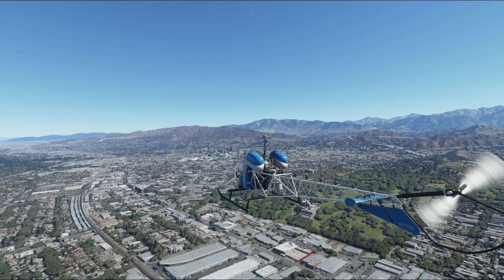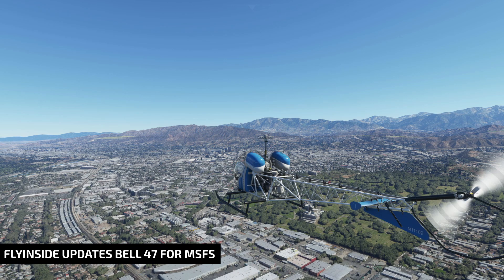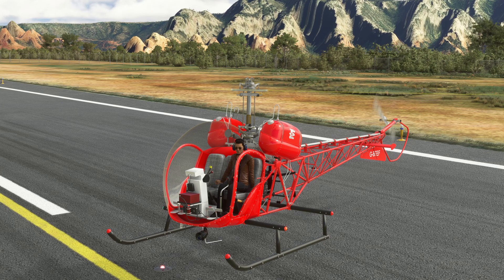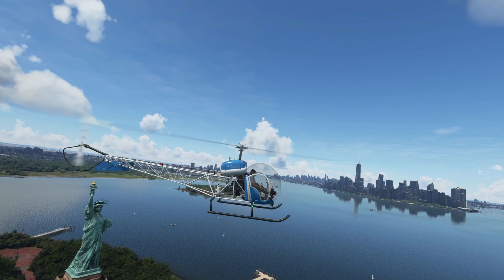The new update brings the Flying Sight Bell 47 to version 1.80, and among other things it comes with a floats version. Dust kick-up and water spray particle effects were also added, and we are getting 3 new liveries for the floats version. All the previously available liveries now have a floats version available as well.